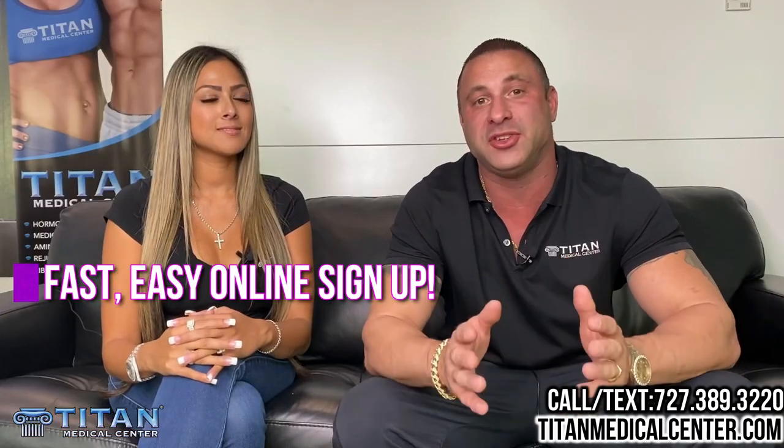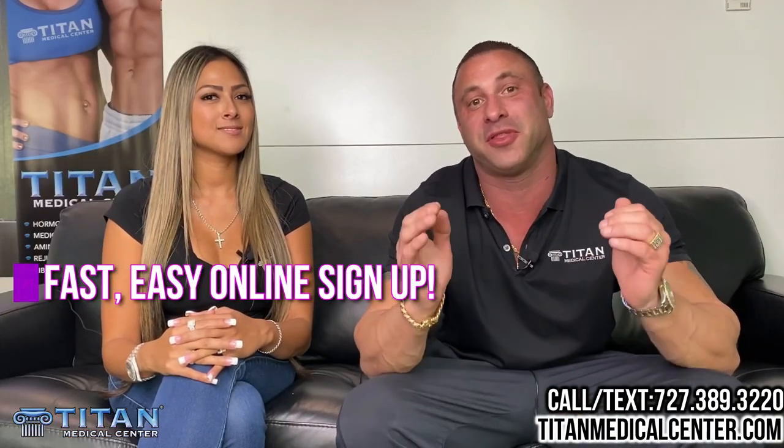Hey guys, John here from Titan. I'm Sharice. And we're the owners of Titan Medical Center, and today we want to talk to you about how easy it is to become a patient and get Titan Medical Center therapies.